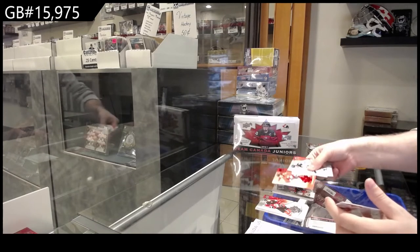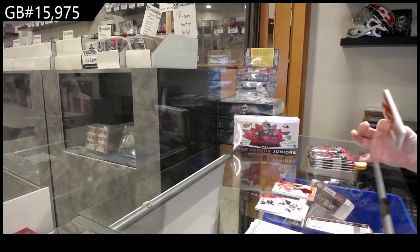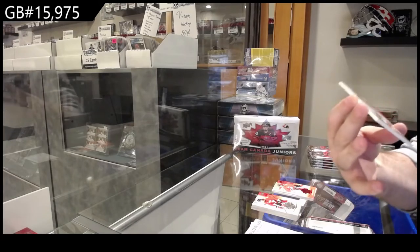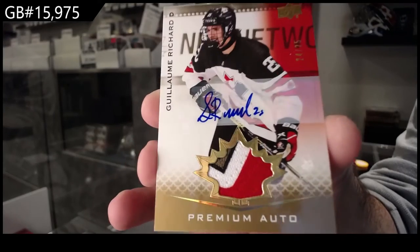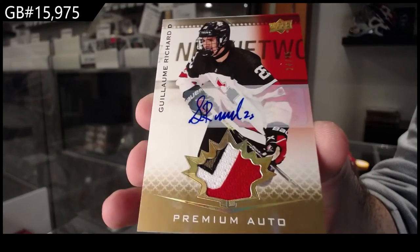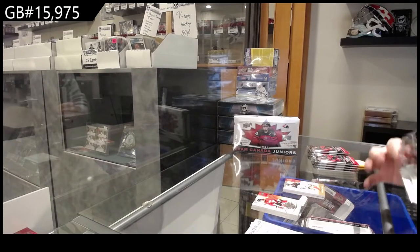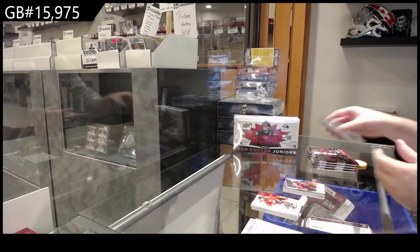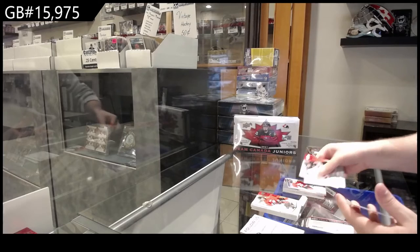Holloway to 250 Exclusives for the H-spot. We've got — oh, that's a nice patch, one of the first times I've seen this one — a Richard numbered to 25. I love it, out of 25 for the R-spot. Premium auto, POE Team Canada Celebrates. Zary for the Z-spot.